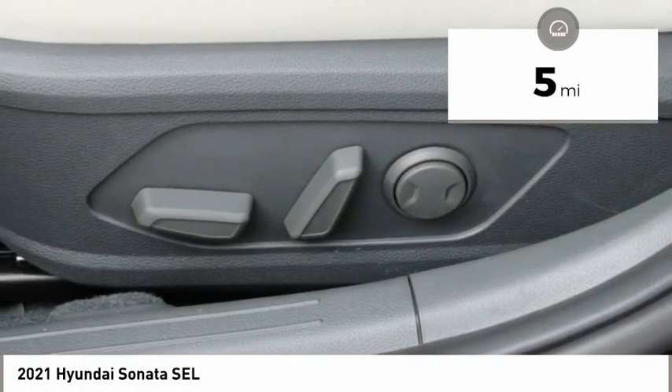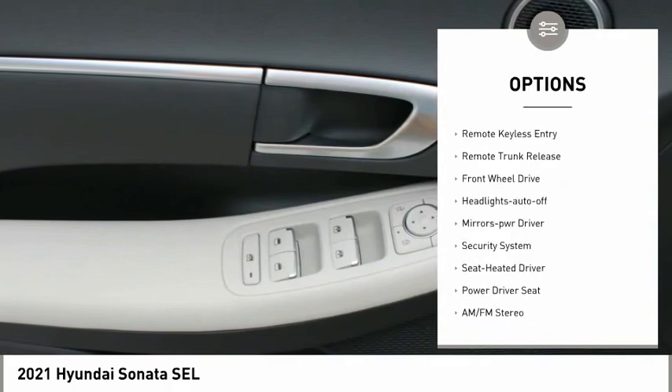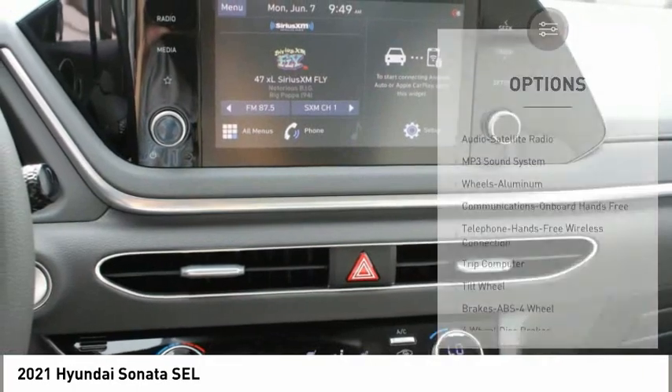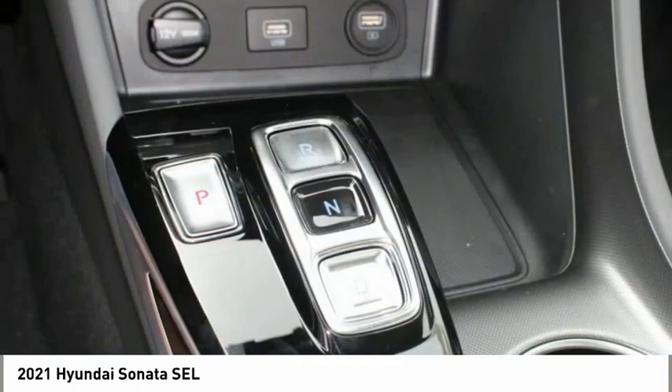Here are some of this vehicle's great options: aluminum wheels, heated side mirrors, traction control, daytime running lights, remote keyless entry, remote trunk release, FWD, headlights auto-off, mirror memory, and security system.